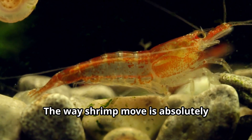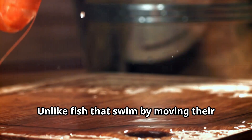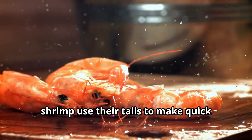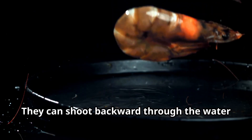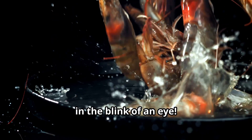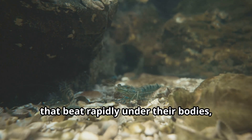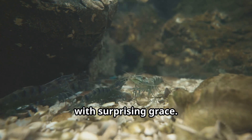The way shrimp move is absolutely fascinating for kids interested in animal behaviors. Unlike fish that swim by moving their tails from side to side, shrimp use their tails to make quick backward escapes when they sense danger — they can shoot backward through the water in the blink of an eye. For regular swimming, they use tiny appendages called pleopods that beat rapidly under their bodies, allowing them to cruise through the water with surprising grace.